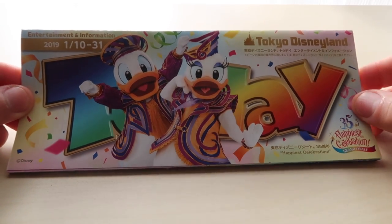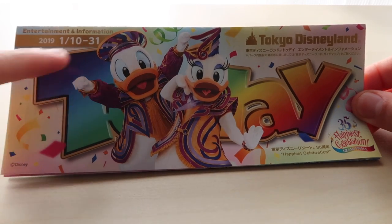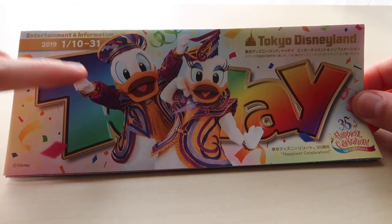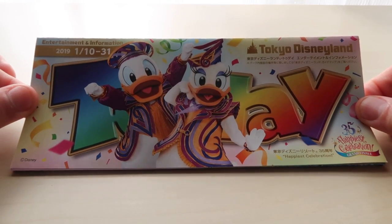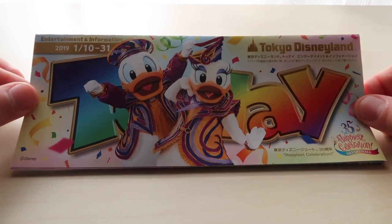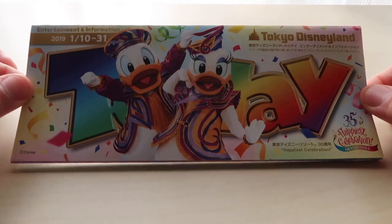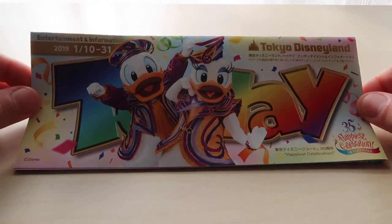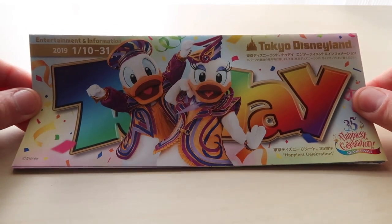It's almost over. This today guide in particular runs from January 10th through 31st. That's why this video is a little bit late — I had to wait for this to come out so I can show you what is new. Remember, you can also pick these up at the turnstiles when you go into the park. It's only in Japanese, and this is an essential item when you're in the park. Make sure you grab one — and there's also a hidden Mickey somewhere on here. Makes for a great souvenir.